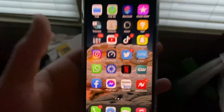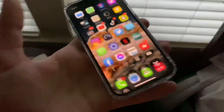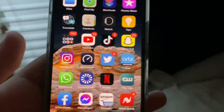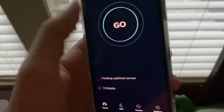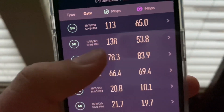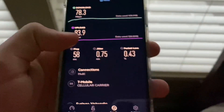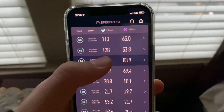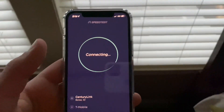What is up everyone, welcome back to a brand new video. Today we're doing 5G testing on the iPhone 12 Pro, which I'm currently recording with. Let me show you some previous results: 113, 138, 78, and almost 83 upload — very good 5G speeds. These were all recorded in the car while driving.